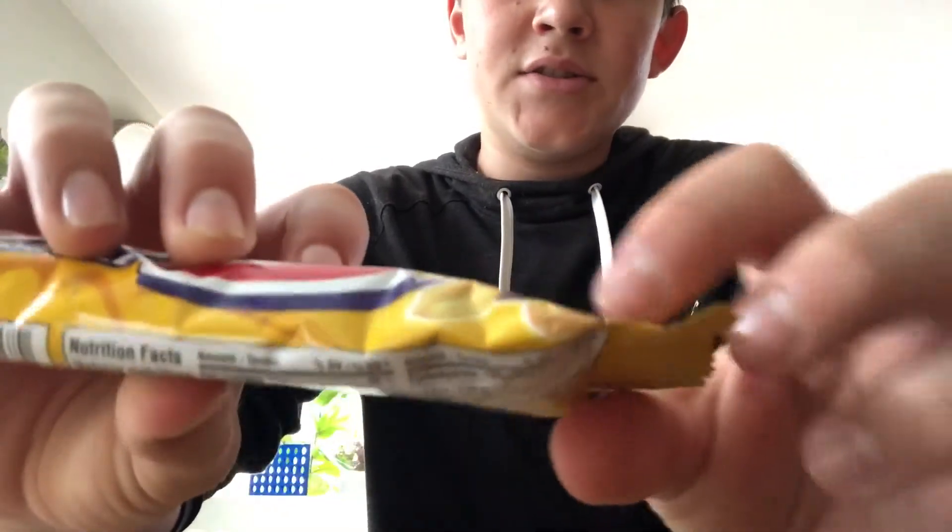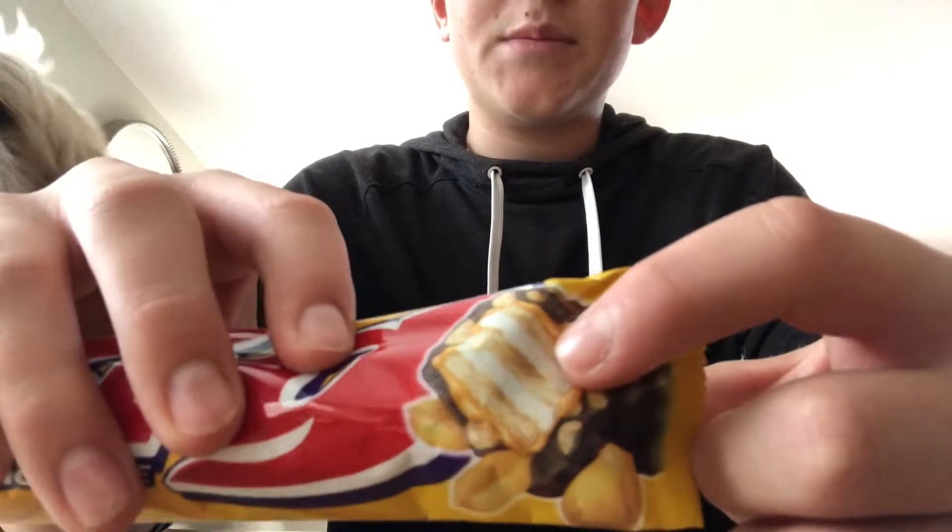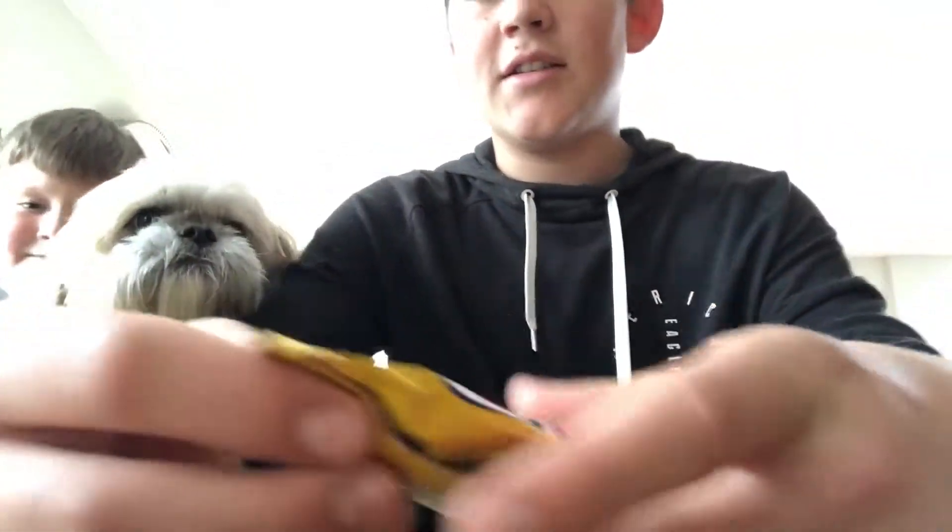I don't know, very big. Right here it shows you the inner layers of the bar. Looks like there's going to be marshmallow, graham cracker, nut, chocolate.